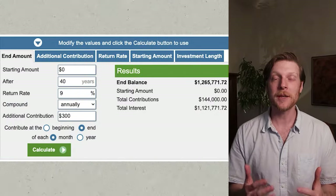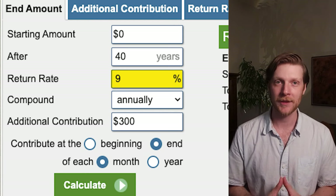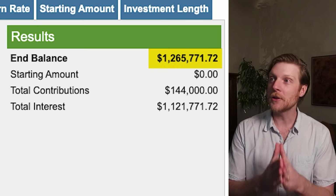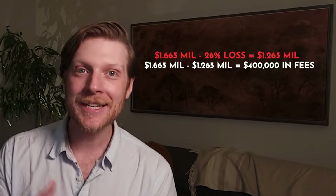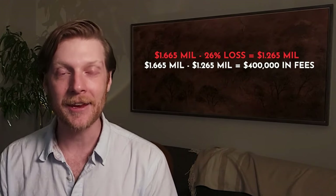That's pretty good. But if we have a 1% expense ratio — the more egregious funds — that means instead of a 10% average annual return, I've just got a 9% average annual return. The end result after 40 years is now only $1,265,000. That is a $400,000 difference — 26% less money at the end of the day, just because of a 1% expense ratio. That is insane.